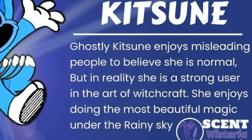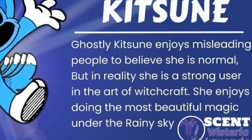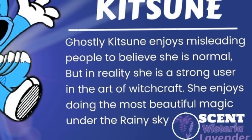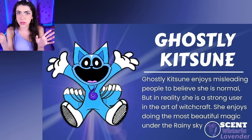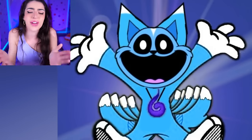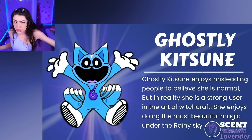Ghostly Kitsun! Ghostly Kitsun enjoys misleading people to believe she is normal, but in reality she is a strong user in the art of witchcraft! She enjoys doing the most beautiful magic tricks under the rainy sky. Her scent is lavender - family, the smell of lavender is supposed to make you calm, but how are we supposed to remain calm after we just found out she's a witch? That is crazy talk! And she also looks crazy too - why does she have nine tails? Probably from her magical potions!